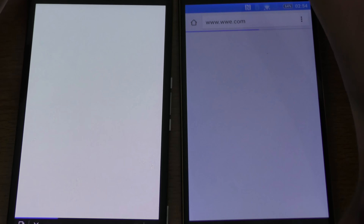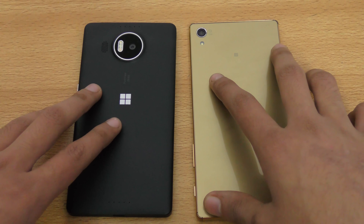That was a nice speed test. Now let's talk about the cameras. The Lumia has a 20-megapixel camera with triple LED flash and PureView technology — a very nice camera — plus a 5-megapixel front camera. The Z5 Premium has a 20.7-megapixel camera with what is claimed to be the fastest autofocus currently on the smartphone market.